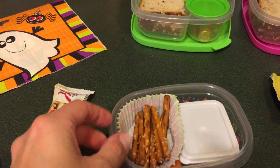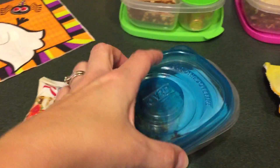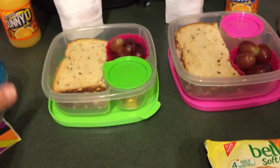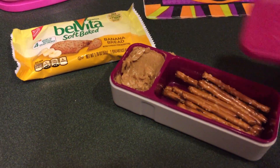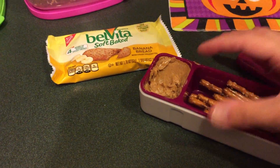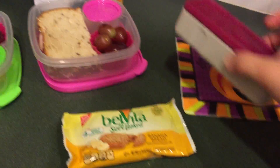Maddie also has some peanut butter, pretzels, and a couple of carrots because she likes carrots with peanut butter. Emily just has pretzels with peanut butter — I didn't put the carrots in today. Anyway, that's what their lunch is going to be for Monday.